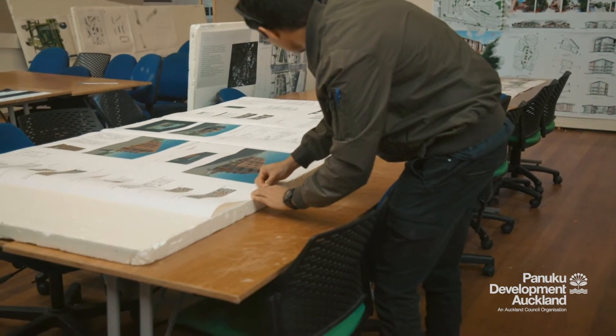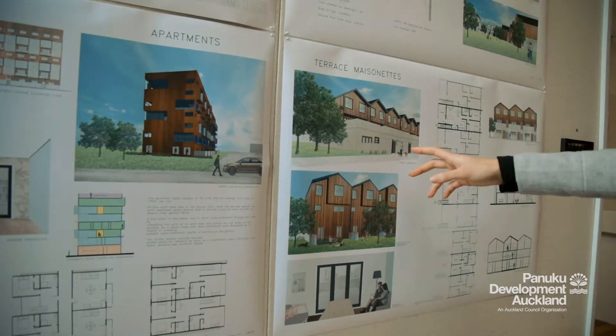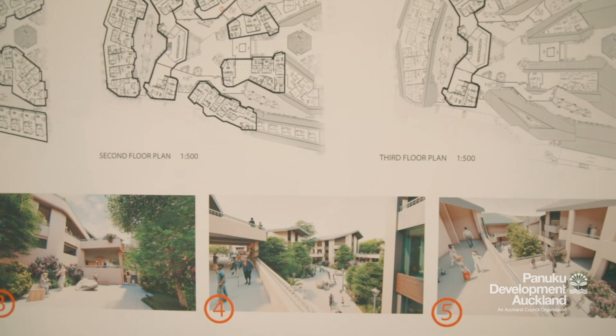I've learned a huge amount from this process. I'm also quite interested in urban design aspects and urban planning. So really this project has been a combination of all of those things and I've really enjoyed it — late nights and all.